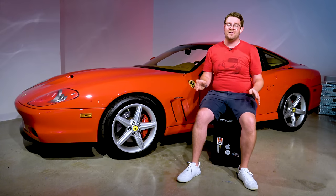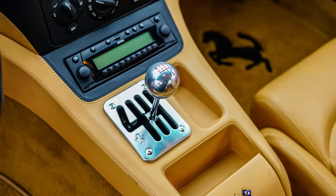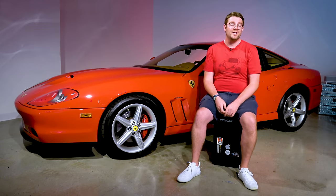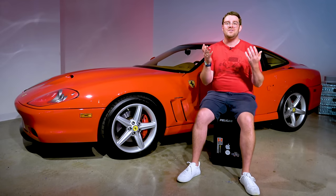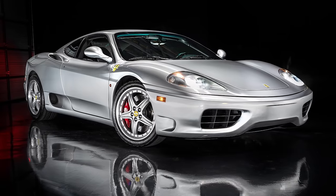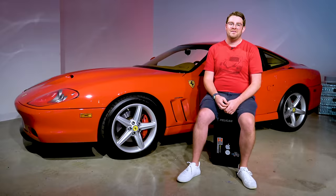The overwhelming majority of 575s have the F1 gearbox. You could still get a six-speed manual transmission, but there are only about 240 examples of those in the world, so it certainly wasn't popular. Ferrari's vision for the 575 was to take the 550 and make it more modern, and in the early 2000s that meant adding the Formula One-style transmission, which first debuted on the 355 and became very popular with the 360.